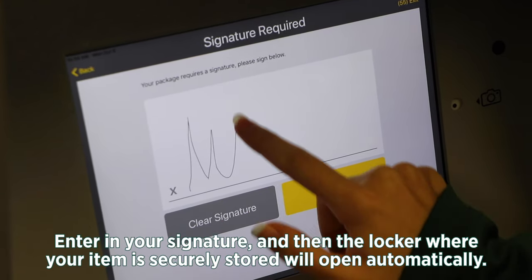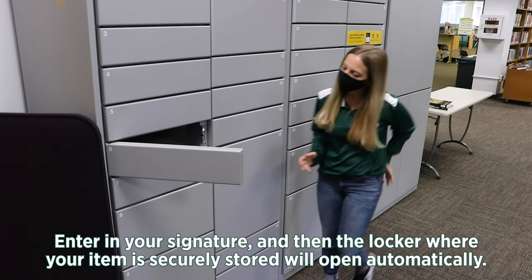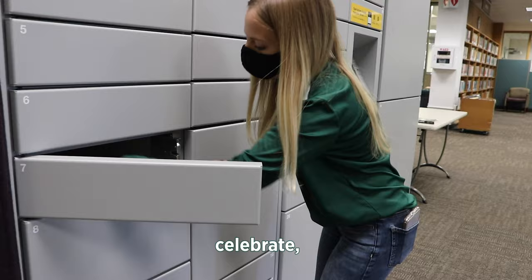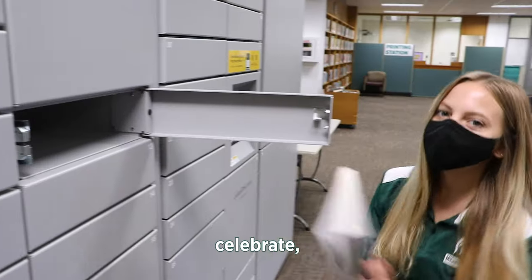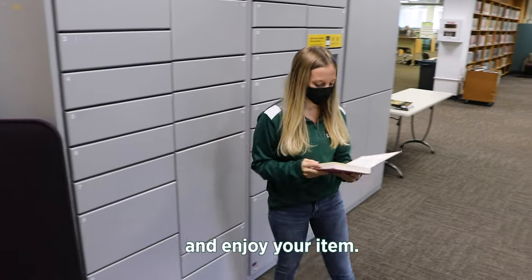Enter in your signature and then the locker where your item is securely stored will open automatically. Retrieve your item, celebrate, close the locker and enjoy your item.